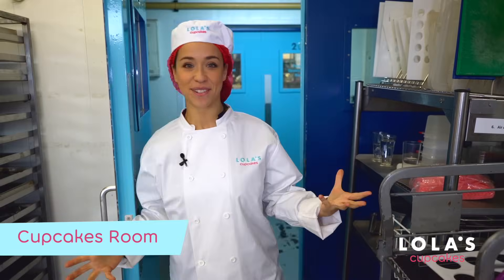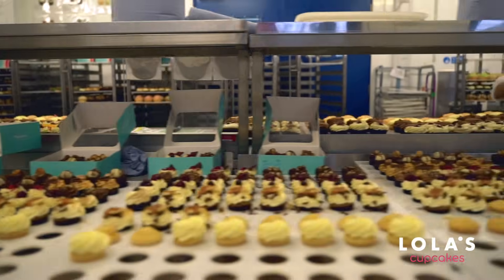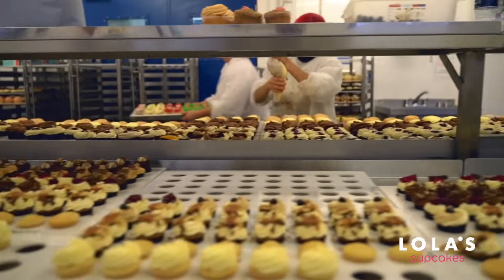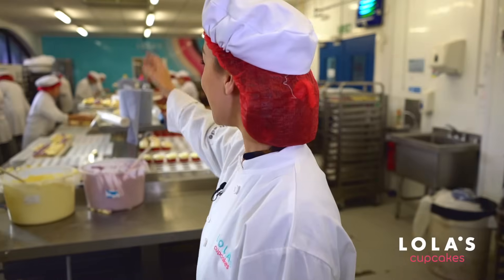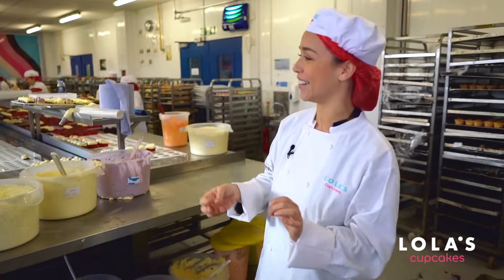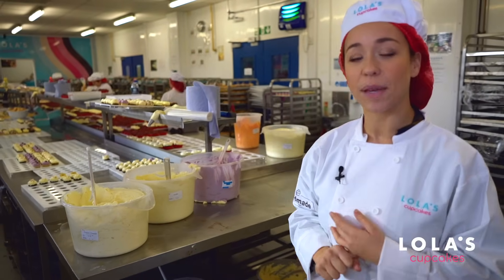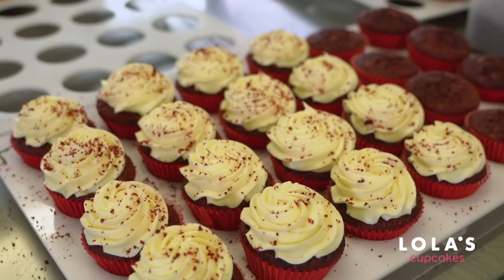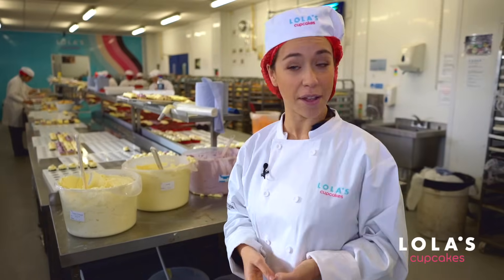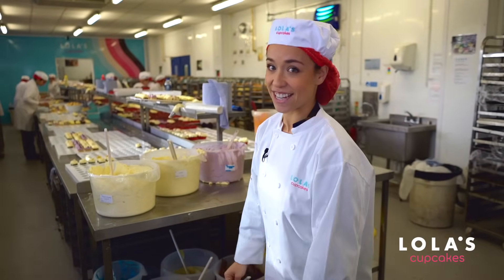Welcome to cupcake central — the happiest place on earth. You can see miles and miles of cupcakes here. On this side we've got regular cupcakes, and they also have tiny cupcakes, which is their name for their mini cupcake. On the other side of the kitchen they decorate vegan cupcakes, then move on to red velvet — their most popular flavor — and then cheesecake later in the day.